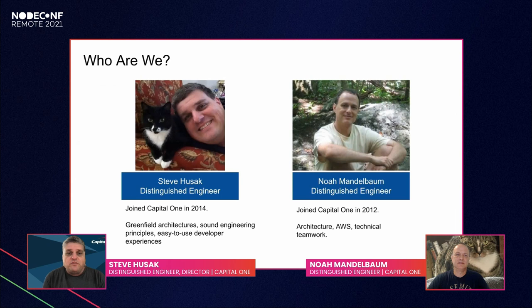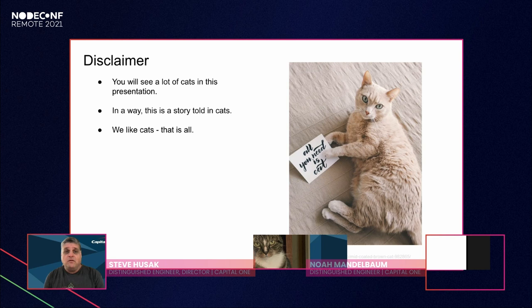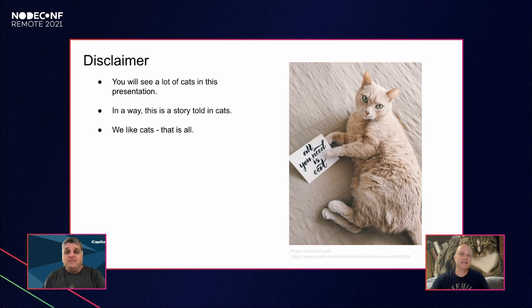I'm Steve Uszak, a distinguished engineer at Capital One since 2014, working in our contact center software space. My expertise has been around greenfield architectures using Node.js, sound engineering principles, and easy-to-use developer experiences. I'm Noah Mandelbaum, also a distinguished engineer at Capital One, joined in 2012. My specialties are architecture, AWS, and technical teamwork. You will see a lot of cats in the presentation — we love cats.